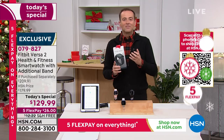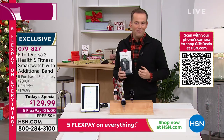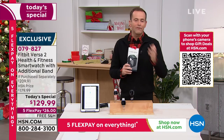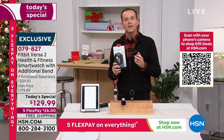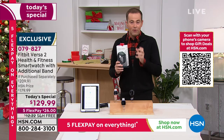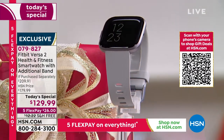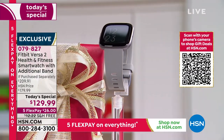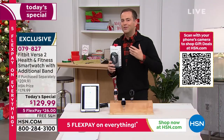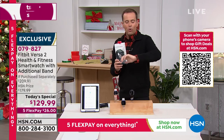We want you to discover tonight why there's so much buzz around the Fitbit Versa 2 — and the impact it can have on your life. We referred to it as a whole-person solution because it monitors so many areas: from how many steps you took today, to the quality of your sleep last night, to playing music, accessing Alexa, getting smart notifications and text messages right on your wrist.